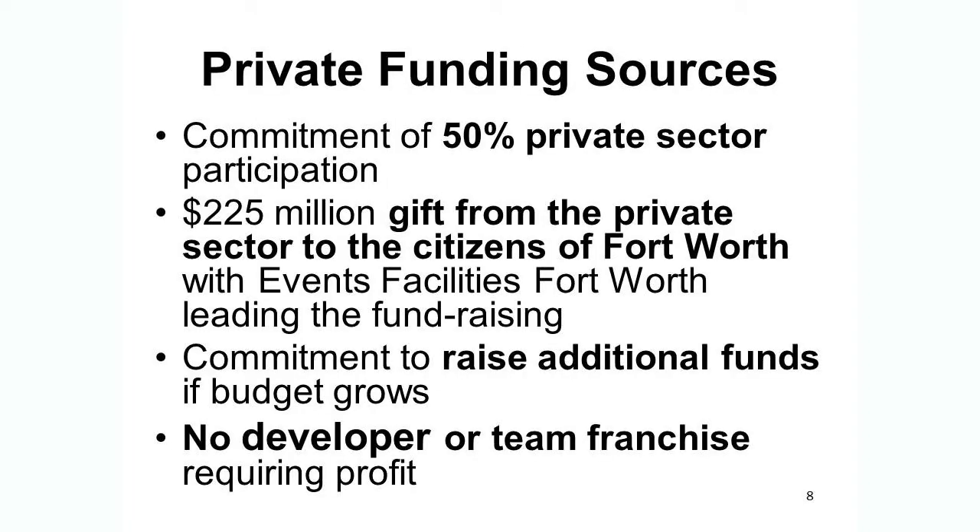In terms of private funding sources, there's a commitment of 50% from the private sector — essentially a gift, with event facilities leading that fundraising effort. The facility will be publicly owned by the City of Fort Worth, which is a wonderful partnership that other cities would certainly be envious of. They've also committed to raise additional funds if the budget grows. Importantly, this is different from many other arena projects around the country because there's no developer or team franchise requiring a profit — it's truly a nonprofit organization partnering with the city.